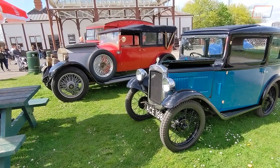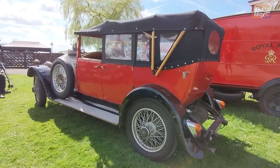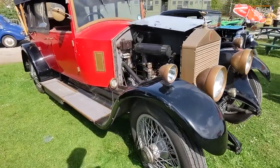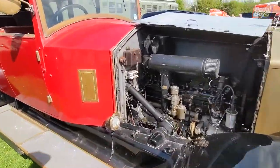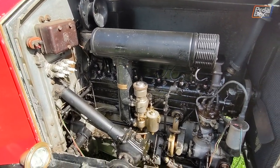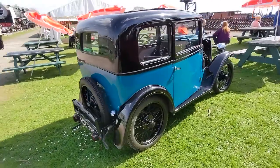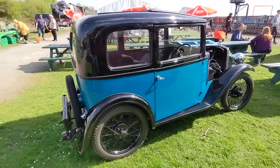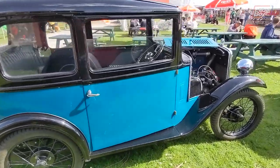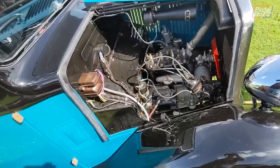Further along, this Austin 7 looked unsurprisingly dwarfed by the Rolls-Royce sat beside it in all its splendour. The engine of the Rolls-Royce is a real gem, and I was quite surprised to see in the engine bay a complete spare set of spark plugs, for just in case, I guess. A far cry from the engine in the Austin 7, which looks almost pint-sized by comparison - which I guess is quite apt, given the engine capacity of this four-cylinder isn't much more than a pint.